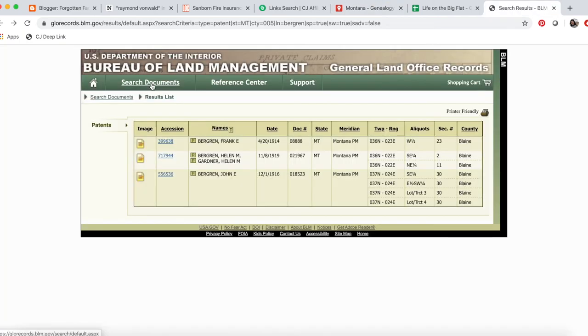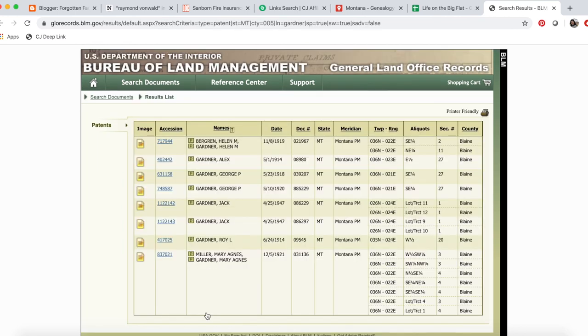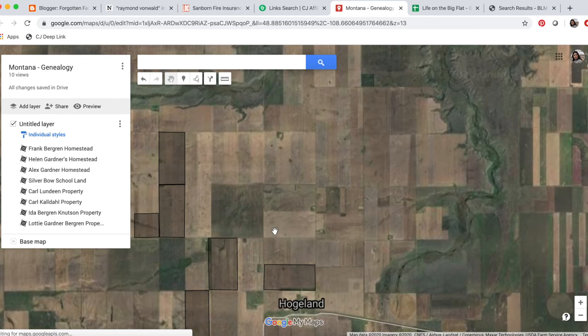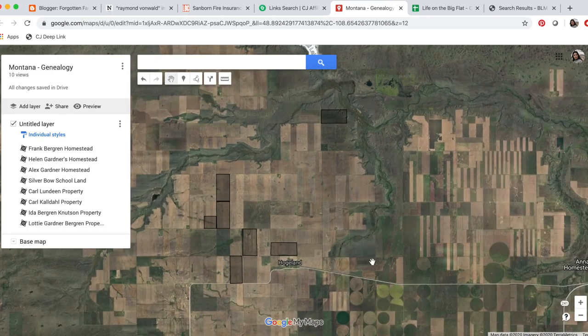That concerns me, so I came back to BLM GLO to make sure there were no other Berggren properties I'm missing. These were all the Berggrens in Blaine County — my great-grandfather, my great-grandmother who had her own homestead property she started while still single, and the only other Berggren is John Berggren, Lottie's husband, whose property we mapped. I checked for a Lottie Gardner or Charlotte Gardner homestead — I don't see one. I do see Mary Agnes Gardner, my great-grandmother's other sister, but Lottie never had her own homestead. It could just be that the memories are mixed up — five miles isn't terribly far to walk to see your cousins. It's not 20 miles away, so I'm just going to leave it at that.